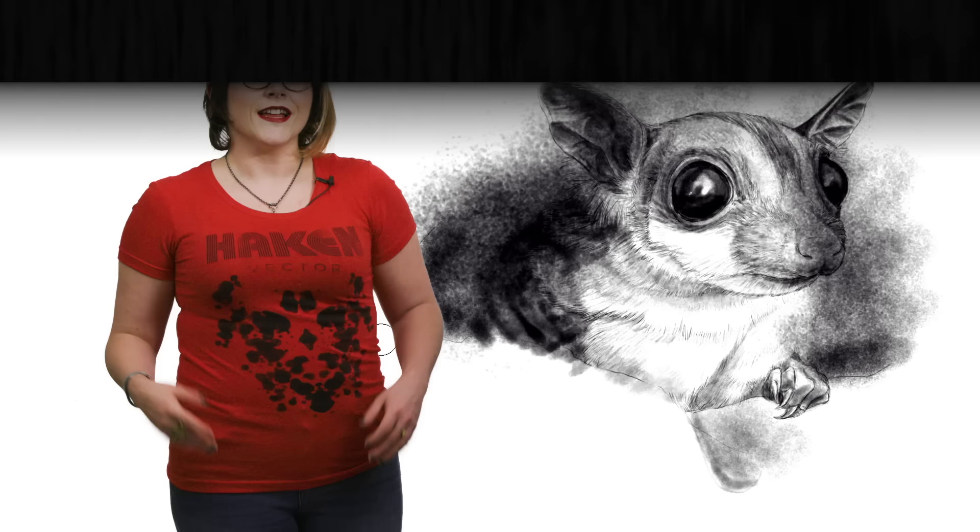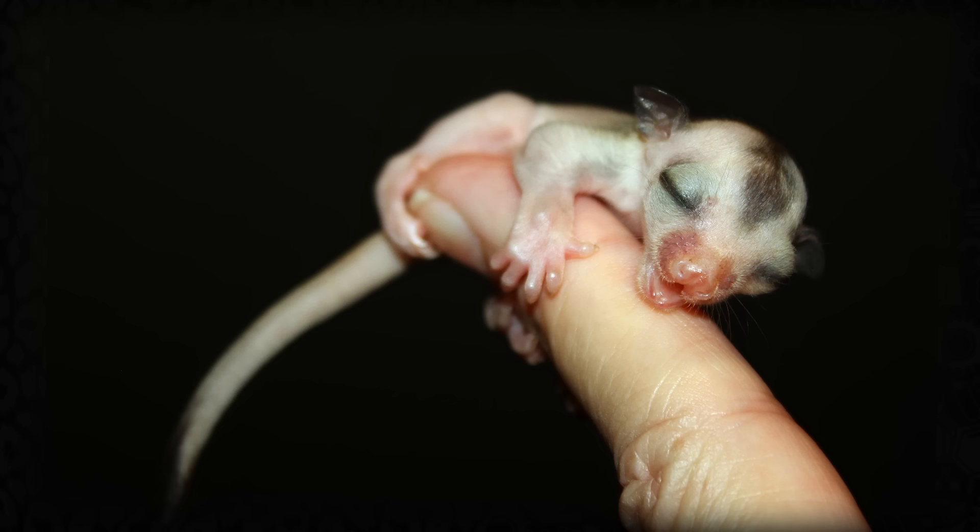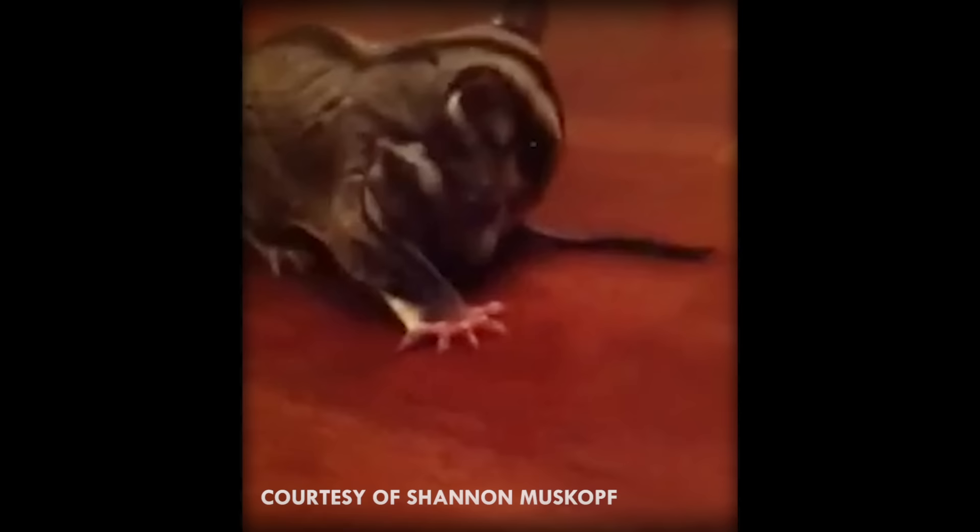Like other marsupials, female sugar gliders have two uteri and two ovaries, and males have a corresponding bifurcated penis. This allows for the females to give birth to two joeys. Gestation, like in all marsupials, is very short and lasts only two weeks. When the babies are born, they are incredibly underdeveloped, and crawl up into their mom's pouch, finding their way only with their sense of smell. The joeys then stay in the pouch for around four months.